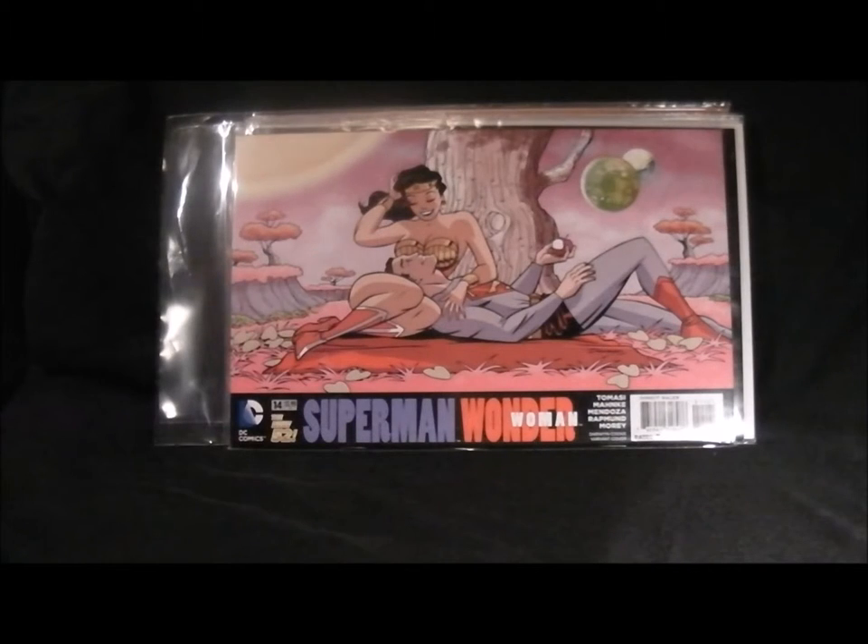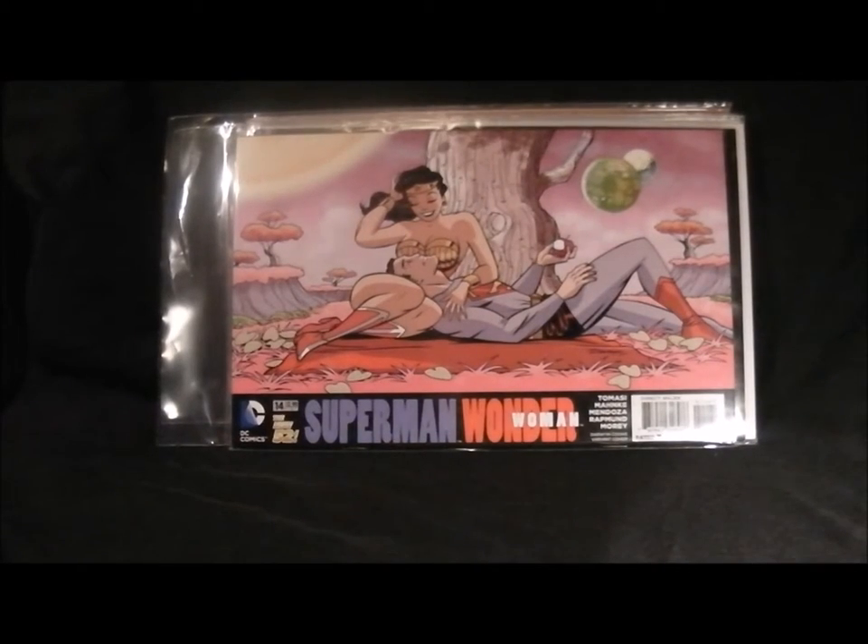Next up we've got Superman and Wonder Woman, and that's quite a nice cover - not much going on, just having a nice relaxing day. Maybe a bit of something going on later after they've had that apple - we'll have to wait and see.